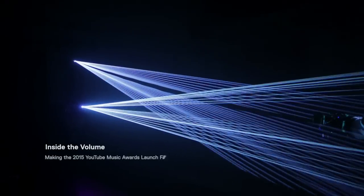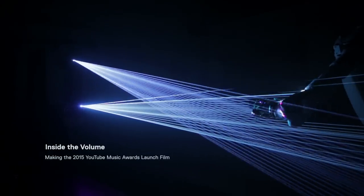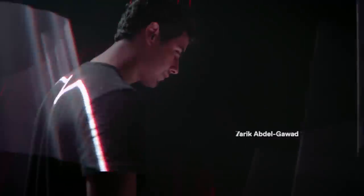It kind of looks like a piece of light that's unraveling in midair. It was obvious it was going to be more than a mistake. This is the launch film for the 2015 YouTube Music Awards. My name's Tarek and I'm the director of the project.